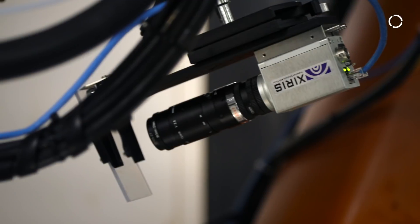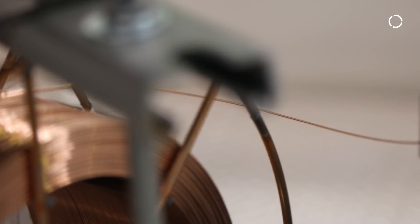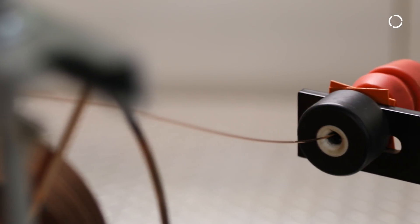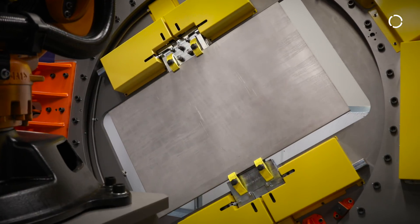The unique aspect of our additive manufacturing system is not only is it heavy deposition using high power lasers, it also uses a heated wire so that we can put a lot more material into the component as we're building it. We also combine that with large positioners and a large working environment.